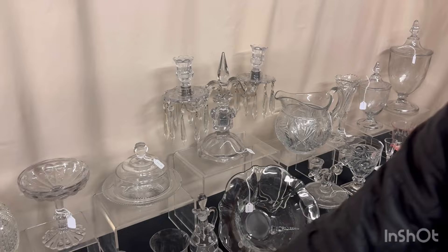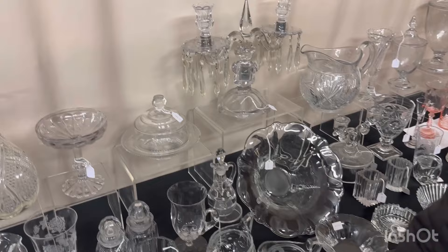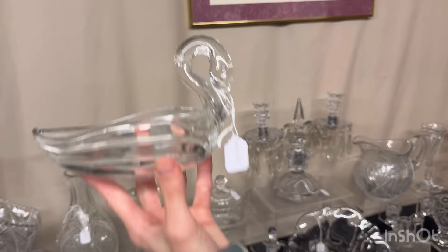Oval crystal cigarette holder, $15. Flamingo Yeoman ashtray — I believe — lots of wear on it. $10. Twist candle holders — there's a pair of them, each one marked at the top of the column underneath it. $45 for the pair. Master swan nut dish, $15.